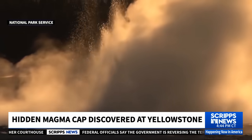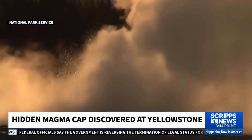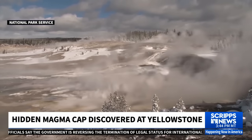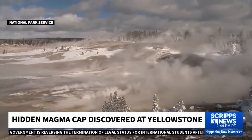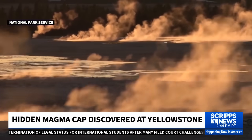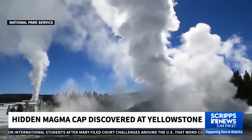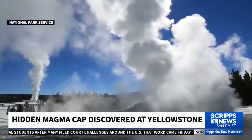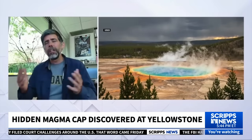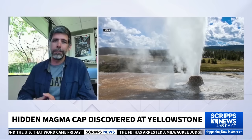Far more common on human time scales in the region are hydrothermal explosions — really energetic geyser eruptions that can throw rocks. There was a really well-imaged one back in July of last year; fortunately, no one was hurt. Also strong earthquakes — there was a magnitude 7 there in 1959, still the largest earthquake ever recorded in the Intermountain West. Those are the most likely geologic hazards in the region. Lava flow would be the most likely form of eruption, but even that's not particularly common.